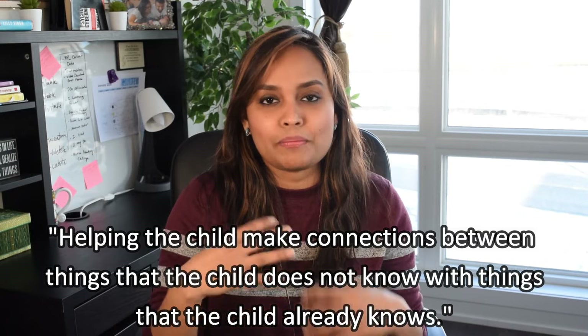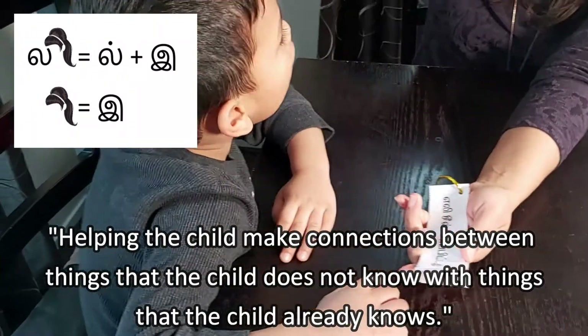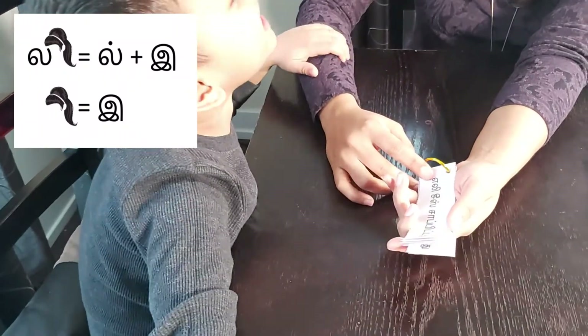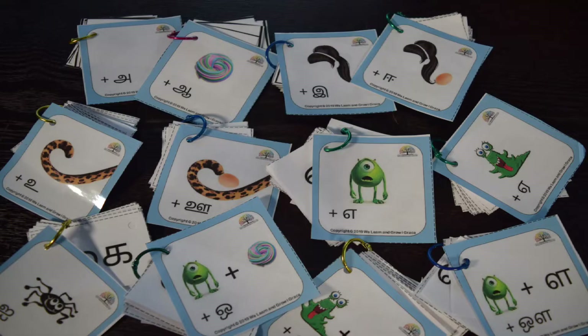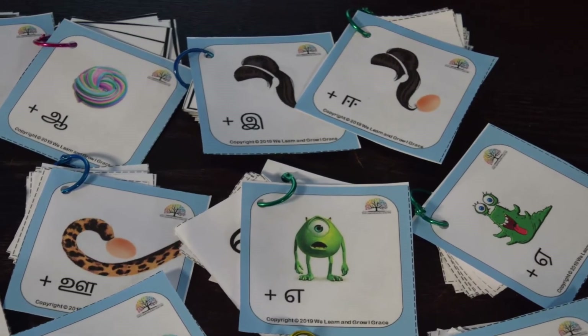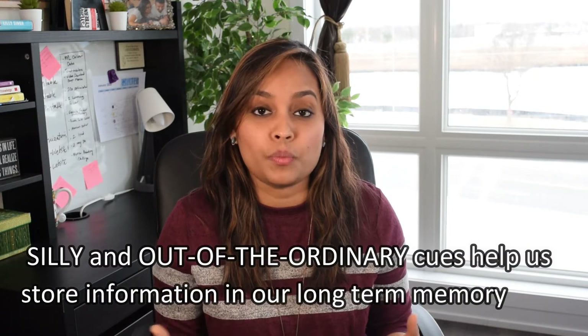Associations are nothing but helping the child make connections between something they don't know with something they already know. For association, I came up with these neemani cards. As you can see, our neemani cards are really, really silly — would an egg hang from a ponytail? Would that ever happen in reality? Absolutely not. But if it happened, would you ever forget it? You'd go around telling people about this magical egg hanging from your ponytail, and you'd never, ever forget. Whatever happened is out of the ordinary and kind of silly — and that's exactly what makes it memorable.